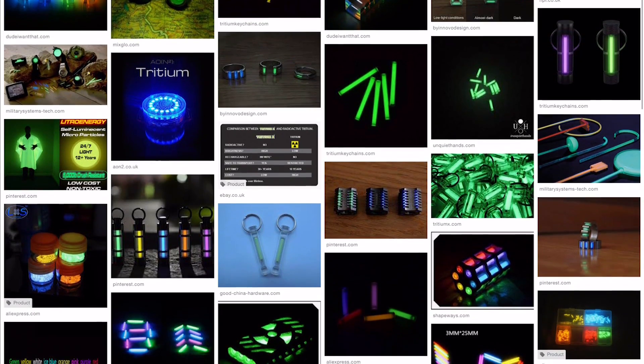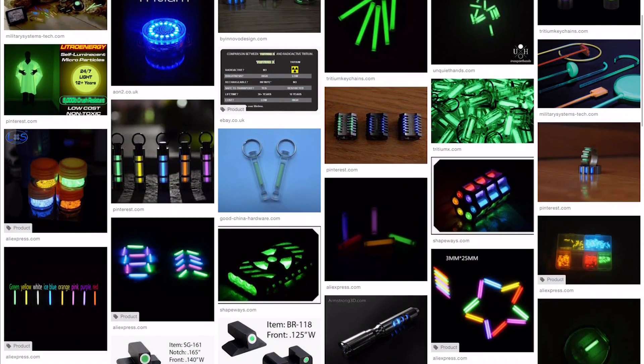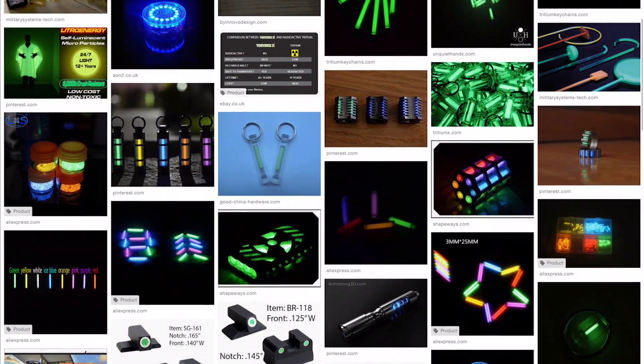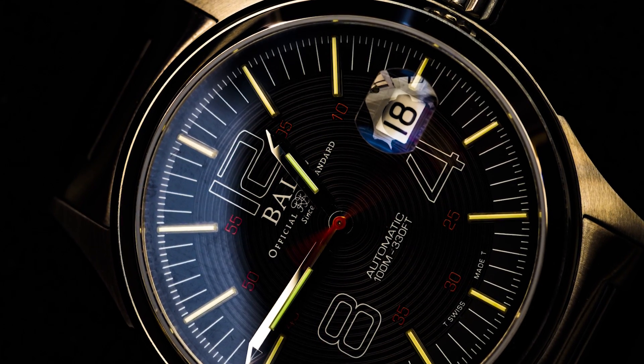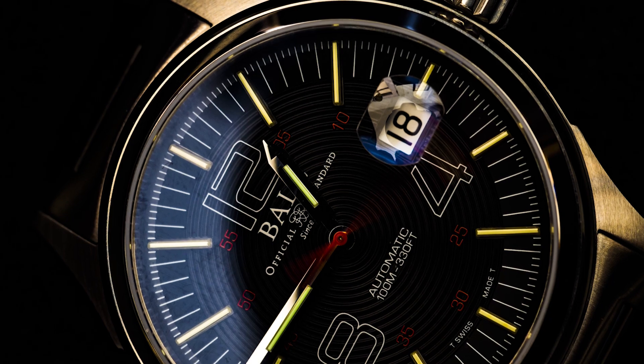Tritium is amazing stuff and it glows 24/7 without having to be recharged by light like luminescent paints do. It's used on tactical gun sights, key chains, and watches — like this really cool Ball Fireman Nightbreaker that I just got.